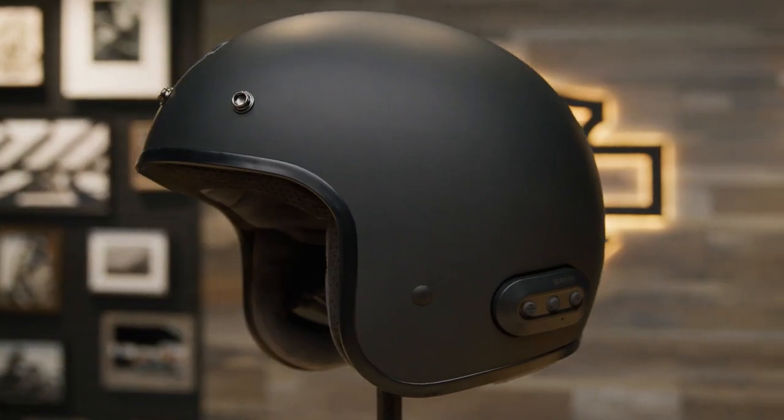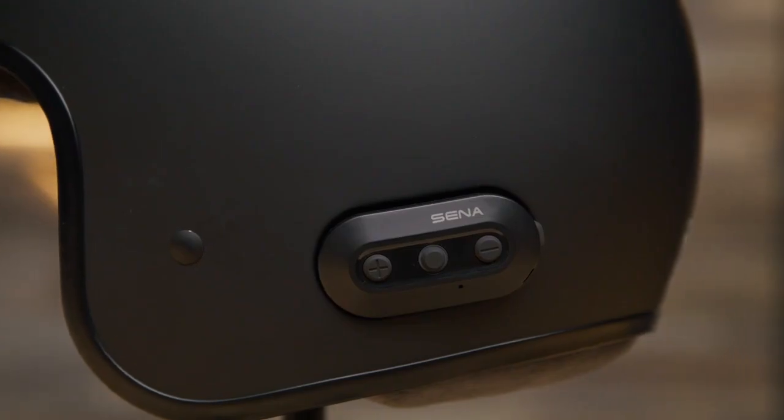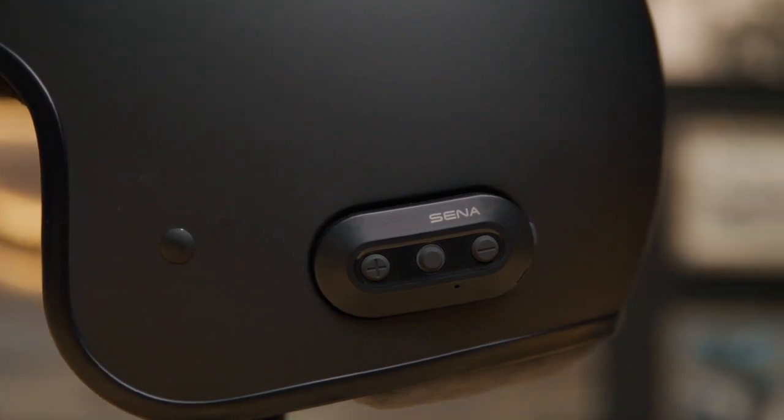This system supports Senna's headset profile, hands-free profile, and advanced audio distribution profile. What all that means is the system can connect to your mobile phone, allowing you to make, answer, or end calls and adjust volume. You can listen to music or GPS apps on your smartphone, or connect to a standalone GPS device as well.